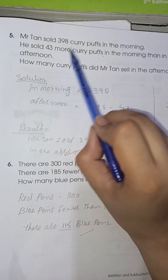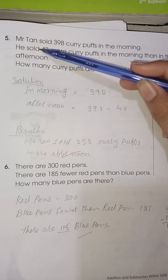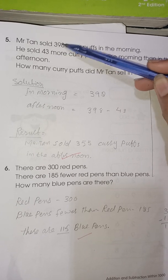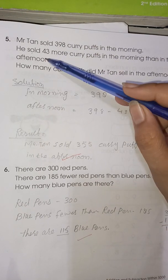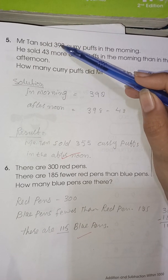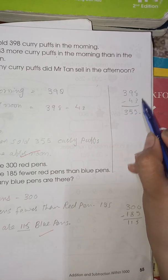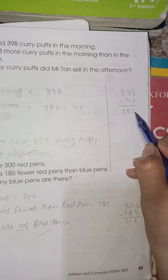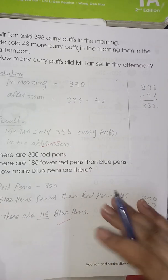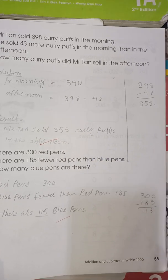In this word problem, the key phrase is that she sold 43 more in the morning, which means the afternoon amount is less. So subtract: 398 minus 43. 8 minus 3 is 5, 9 minus 4 is 5, and 3 stays as 3. So Miss Ten sold 355 curry puffs in the afternoon.